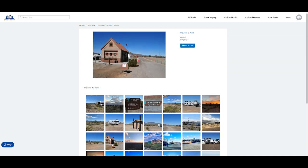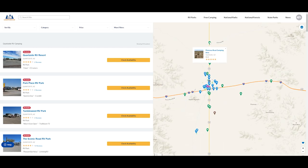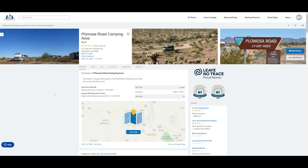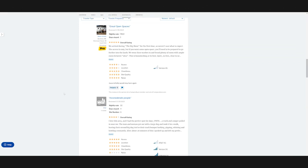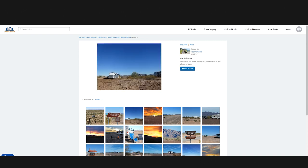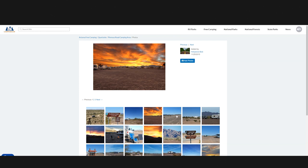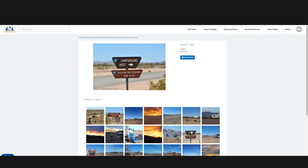Now let's check out some of the other BLM campgrounds in the area surrounding Quartzsite. First up is Plamosa Road Camping Area. It's located just north of Quartzsite on Highway 95, and it's a wide open camping zone off of a paved road with good cell service and ample room for any size RV. This is typically the least crowded BLM area around Quartzsite, but it is a little bit out of town. It offers 14-day free camping access with no amenities, and there are plenty of dirt roads so it's perfect for off-roading.